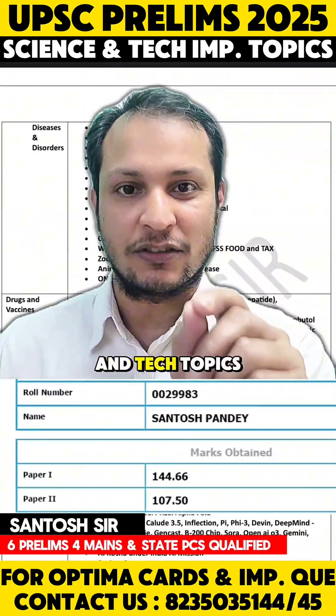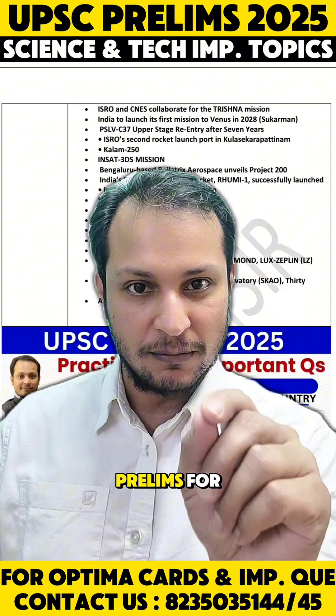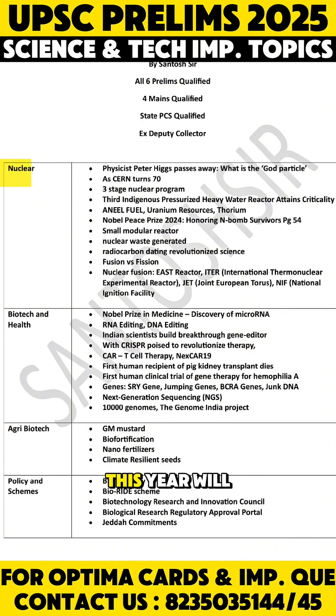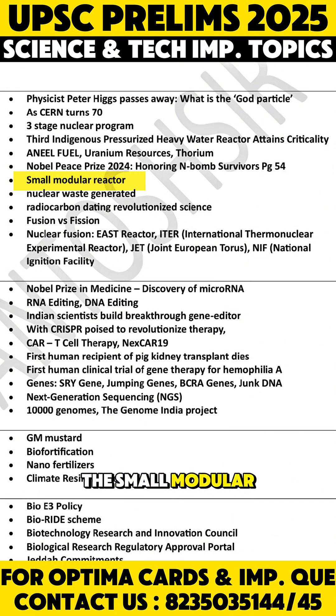These are the most important science and tech topics to prepare in the last 30 days for UPSC Prelims 2025. An important section this year will be nuclear technology. The most important topics will be India's nuclear program, the three-stage nuclear program, fast breeder reactor, small modular reactors, and nuclear fusion. You may expect a question on nuclear fusion and various reactors.